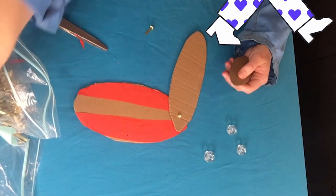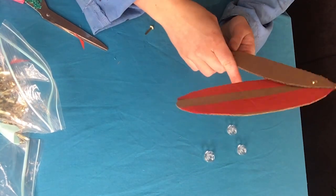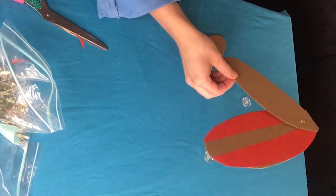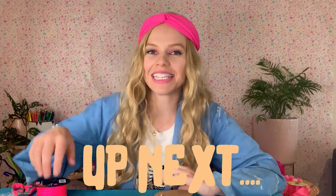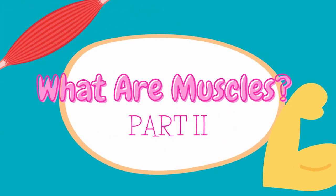Then connect your foot to your lower leg. Now we've got something that looks a lot like a leg. We've got some muscles on there and it's held together pretty well. If you want to know how we make this leg kick, then tune in for part two. Bye!